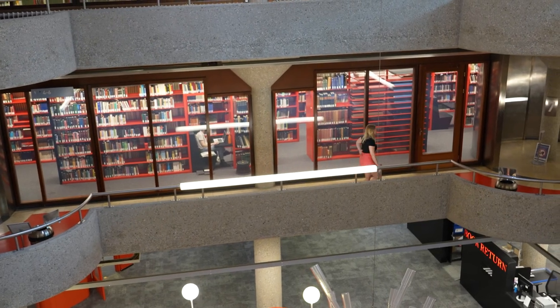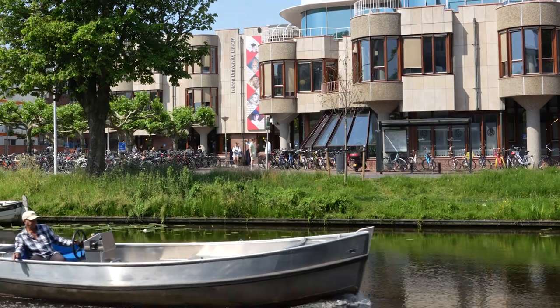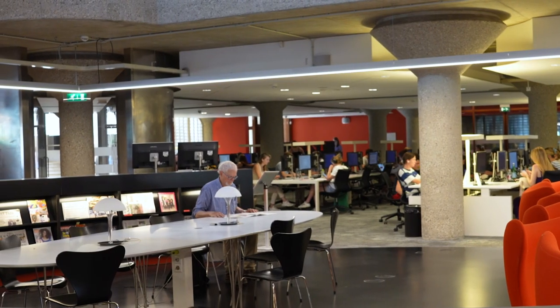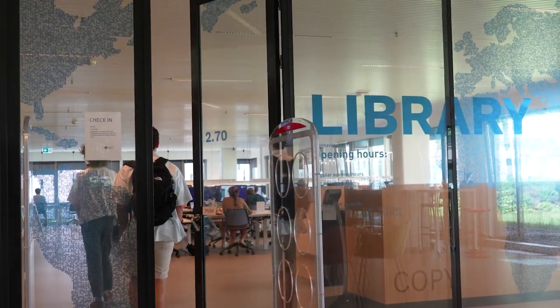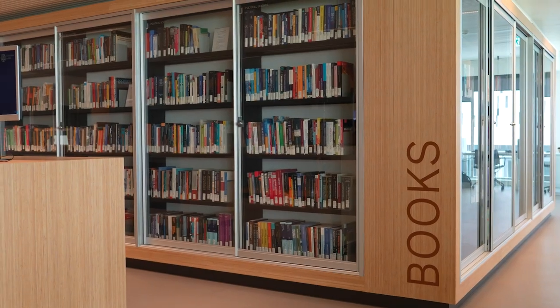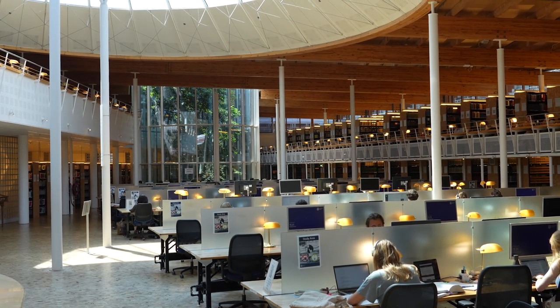The University Library may be our largest location, but it's far from the only one. That's why our name is Leiden University Libraries. Your faculty probably also has a library with its own study places and collection. The Law Library with its pleasant wooden architecture,